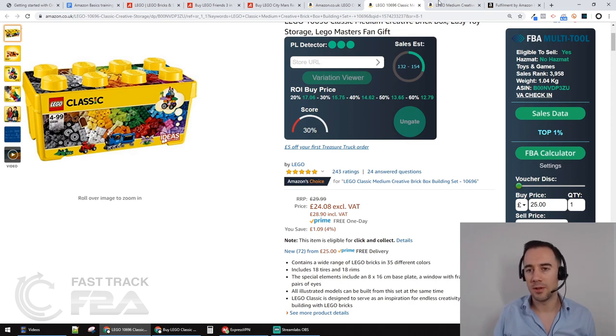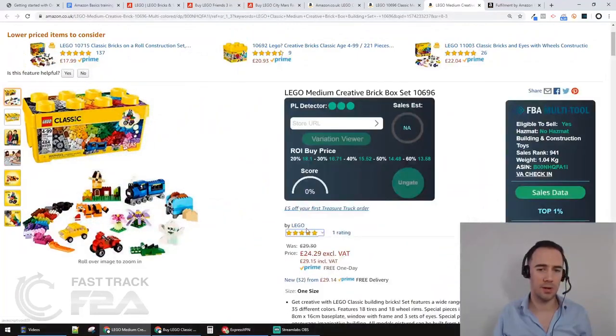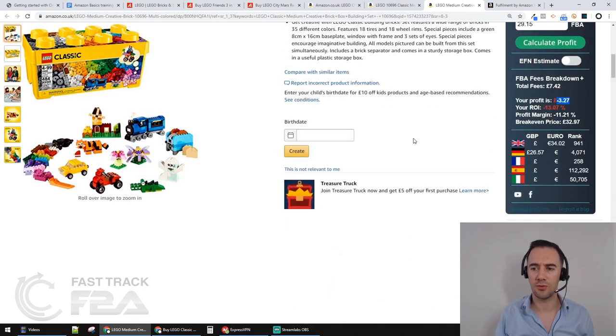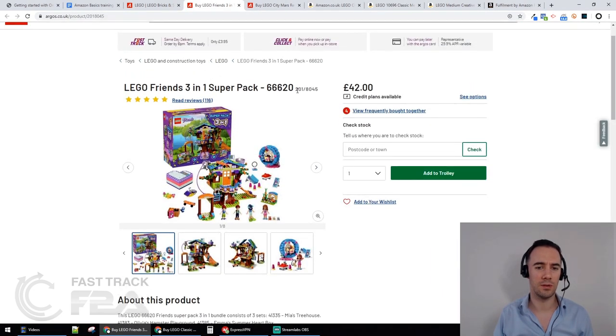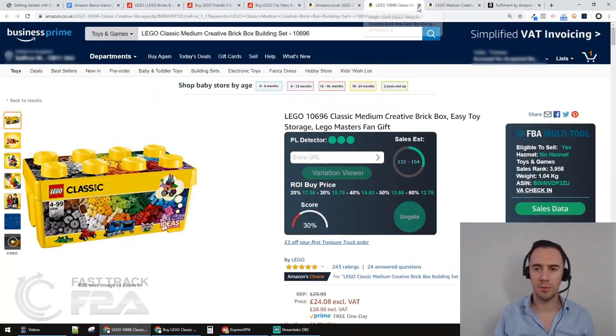We found two listings for this product, not just one, so we check both. I've had a quick look and confirmed it's the same product - with very popular products you'll sometimes find more than one listing on Amazon. Putting in £25 for this listing: minus £3.27 - not profitable. And the last one: minus £4.53 - not profitable either. So both listings are a no. Let's move on to the Lego Friends Super Pack.